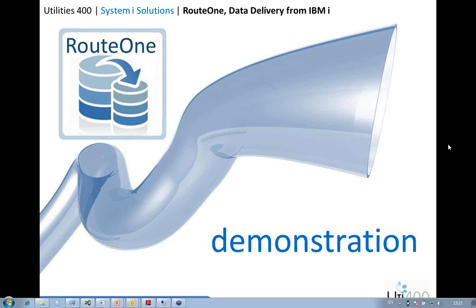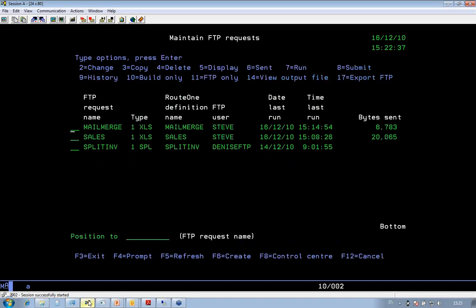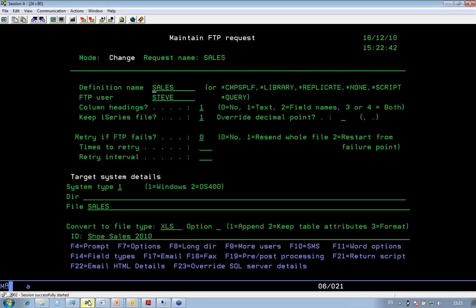Thanks, Andy. I'm going to use exactly the same example I used before with my sales definition to download the data into SQL. This will show you just how easy it is to move and change data from one format to another. It's purely a matter of going into my FTP request that I created and changing the file type to SQL.